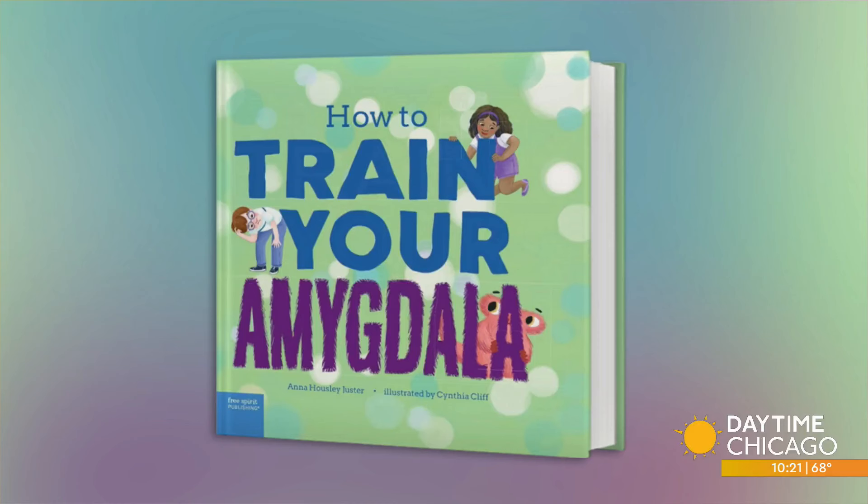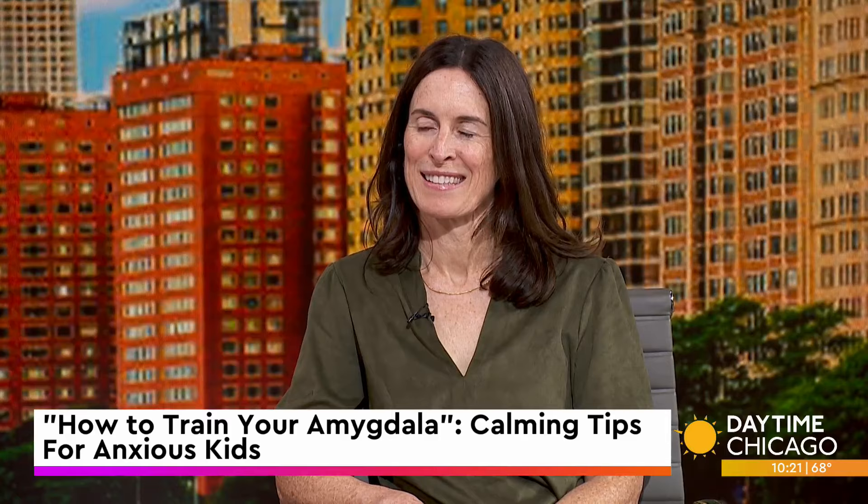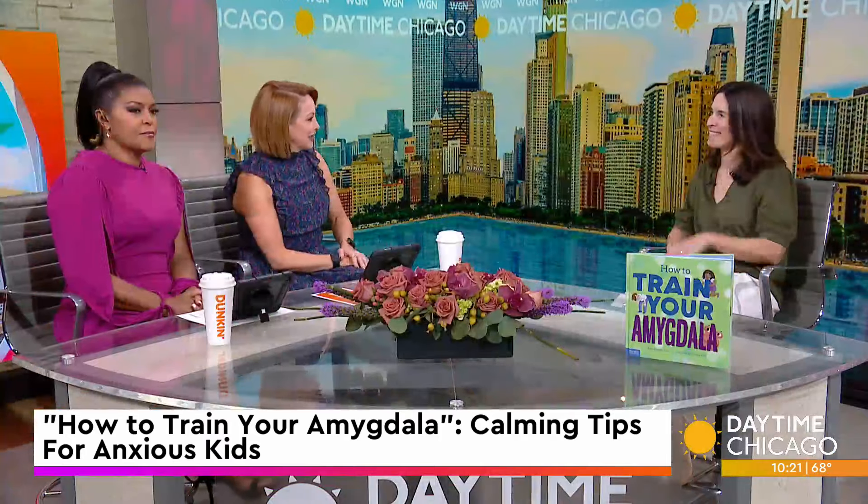Anna Housley-Jester introduces potentially complex concepts in kid-friendly ways to help children learn to calm their own threat response in the brain. She joins us now to share tips for parents and caregivers to help calm anxious kids.